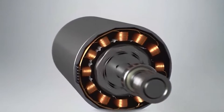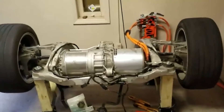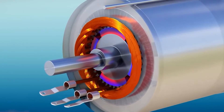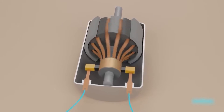The battery pack provides electricity to the induction motor; however, it must be converted to AC power before it can reach the motor because it generates DC power. This is where the inverter comes into play. The inverter not only converts DC to AC but also changes the frequency of the AC power, allowing motor speed to be regulated by altering the amplitude of the AC signal.